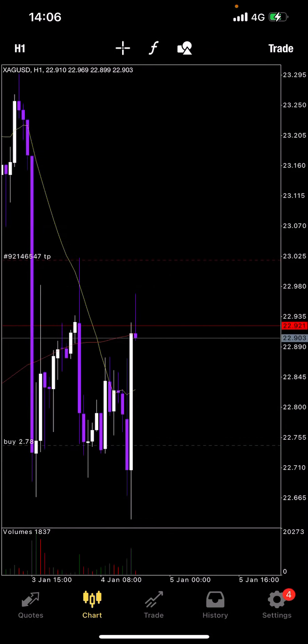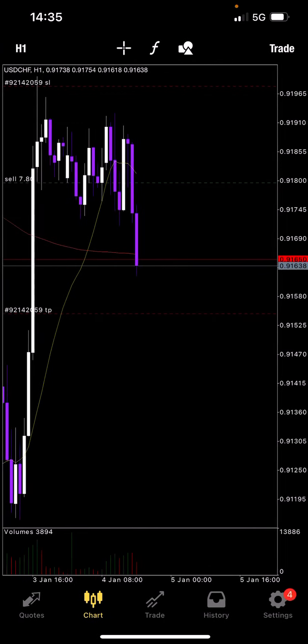Buy on silver — before obviously you had this flushed down. Very small lot size here. Took it on the MSP trade; it gave us a signal to go in and we took it.